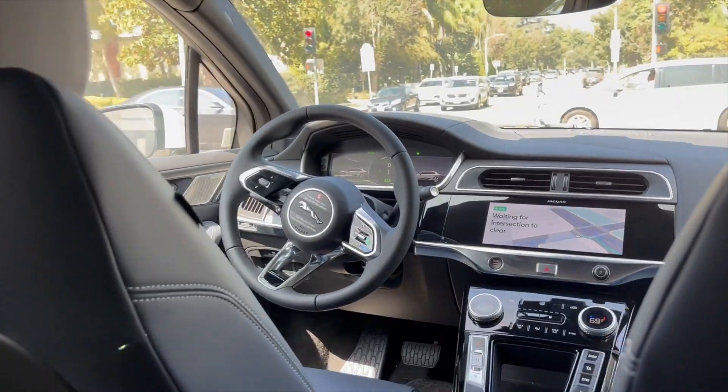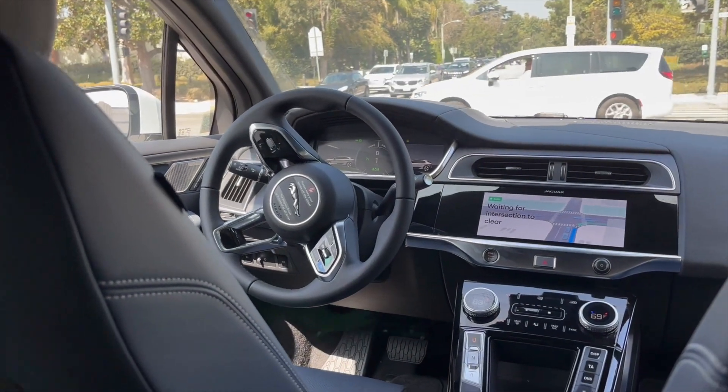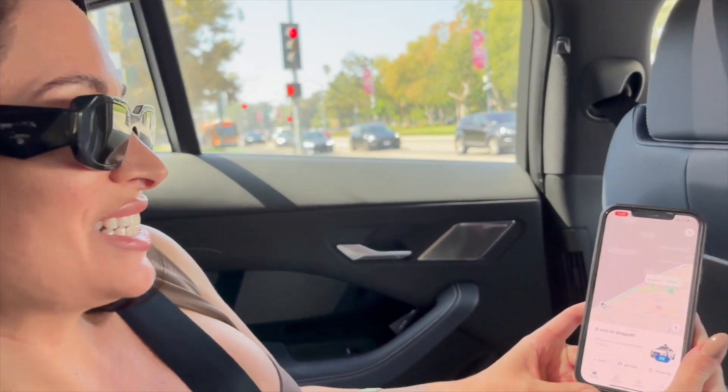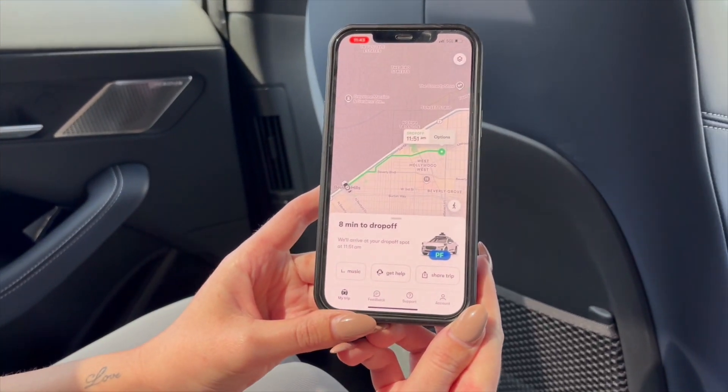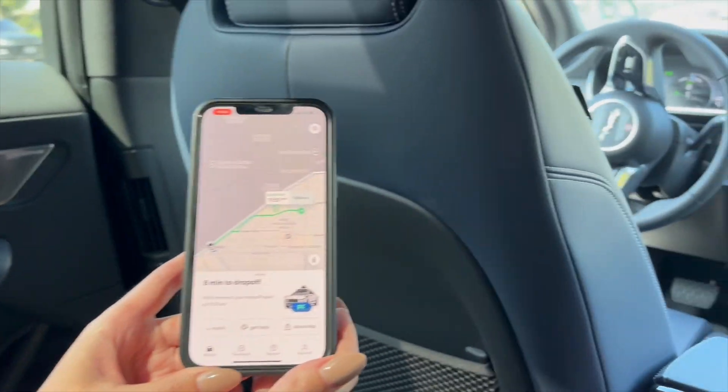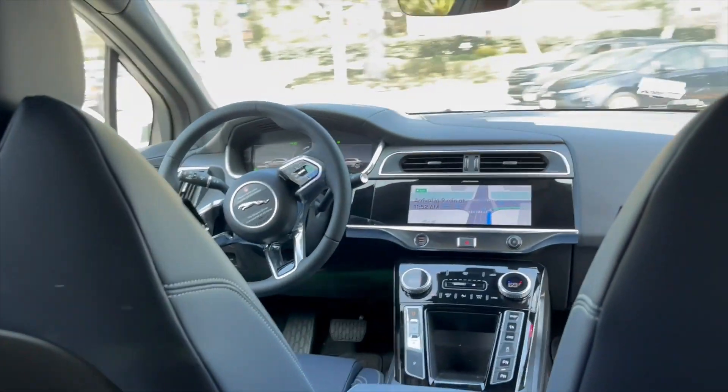Finally, relax. Our ride is starting. It's nice to show you on the app as well — your drop-off time will be in eight minutes. And now our ride starts.